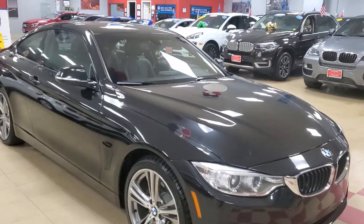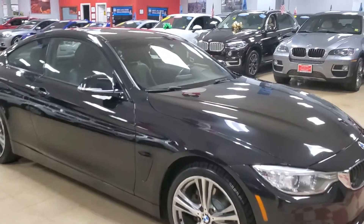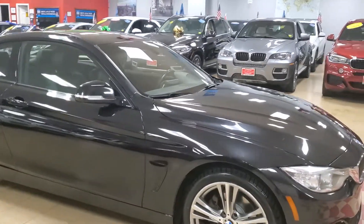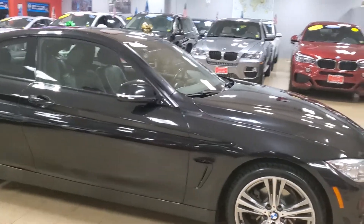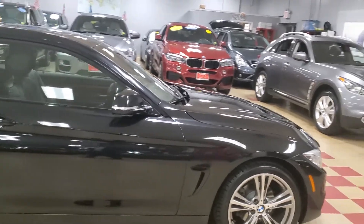It's all-wheel drive, guys — for those who don't know what xDrive means. Let's go around the car so you can see there are no dents, no scratches — just a really clean vehicle, as you can see for yourself. It's really nice.